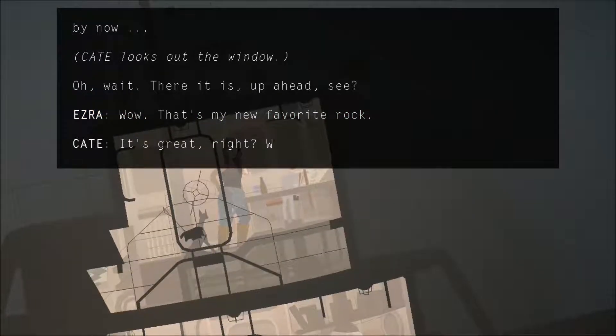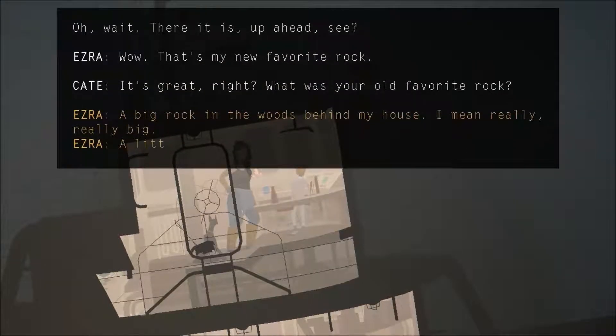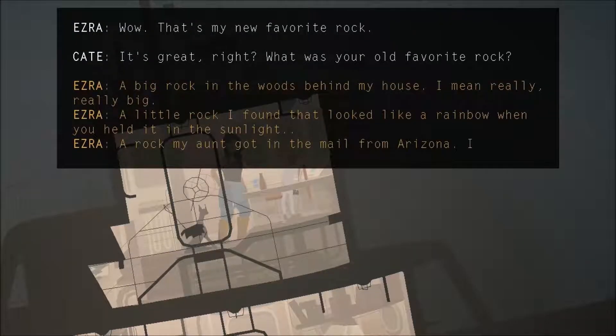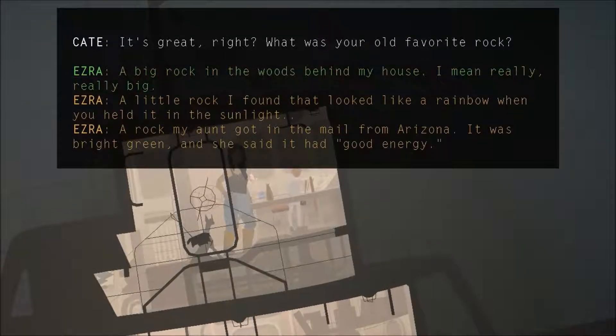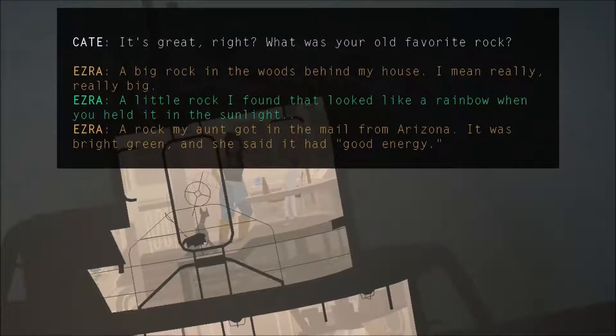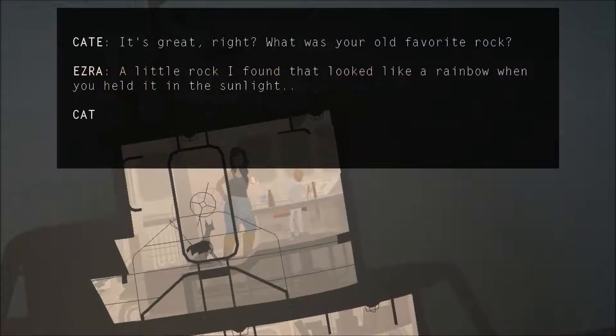Wow, that's my new favorite rock. That's great, right? What's your old favorite rock? I like the rainbow rock. A little rock I found that looked like a rainbow when you held it up to the sunlight.